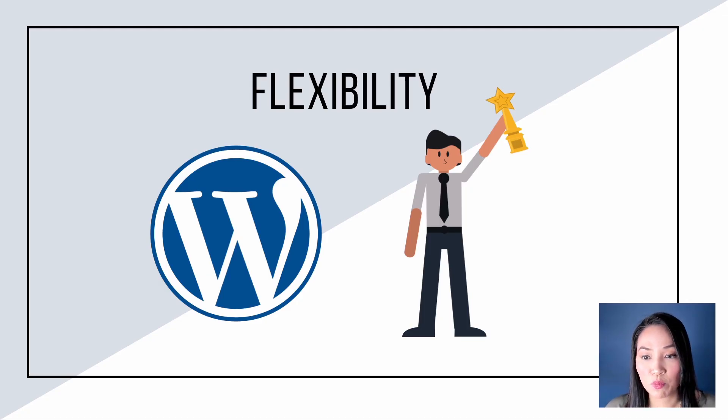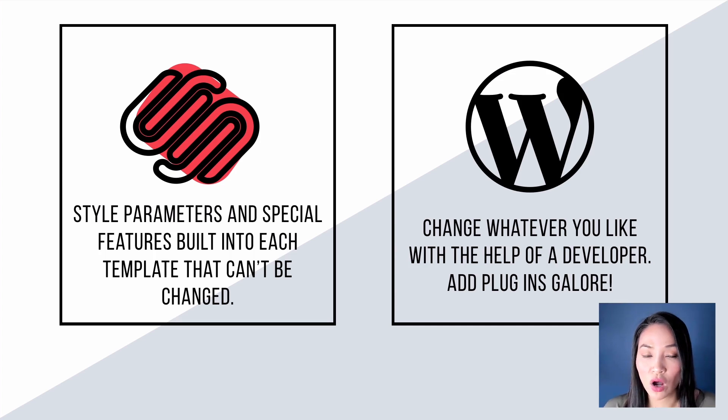In terms of flexibility — being able to make the site function and look how you want it to look — WordPress wins. With Squarespace, they've got style parameters and special features built into each template that you can't change. There are things about the design you just have to live with. This is deliberate on their behalf so they can better control things and monitor it all. With WordPress, you can change whatever you like, particularly with the help of a developer, and you can add as many plugins as you want to get it functioning the way you want.